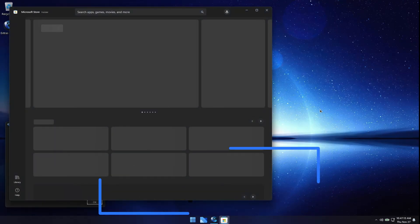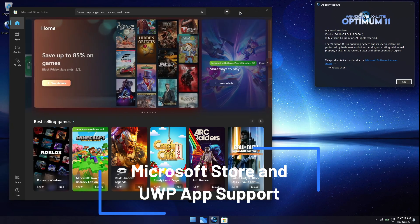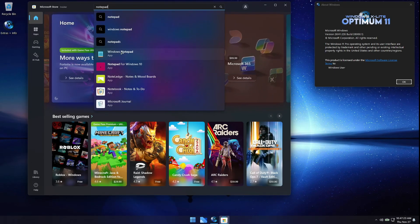I hope you enjoyed the video, and if you're interested in giving Optimum 11 26H1 a try, I hope you enjoy the experience it provides you with. Thanks again for all your wonderful support. Until next time, take care.